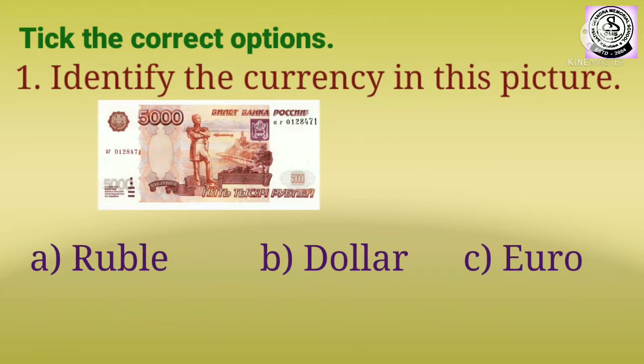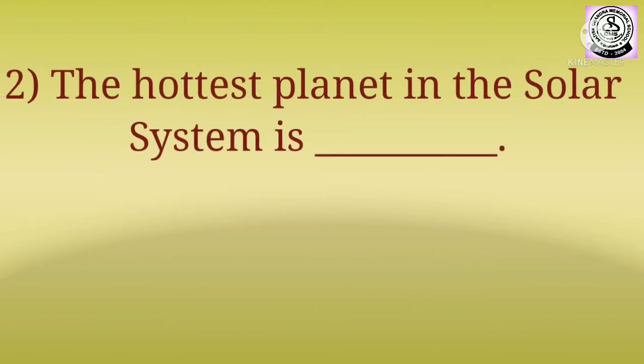Dollar, C) Euro. Children, you have to select the correct answer from the options given below. Question number two: the hottest planet in the solar system is dash.